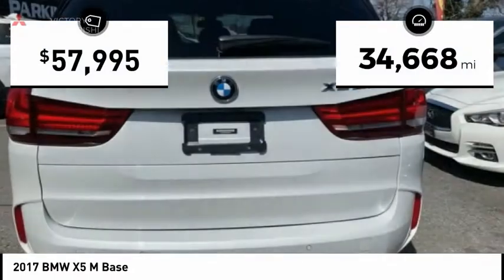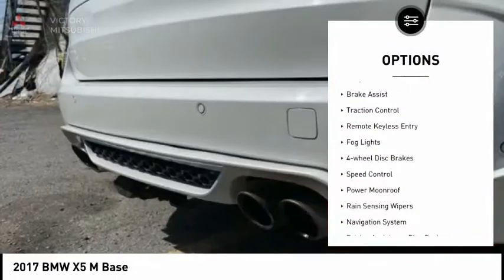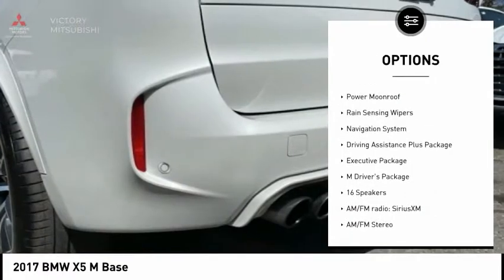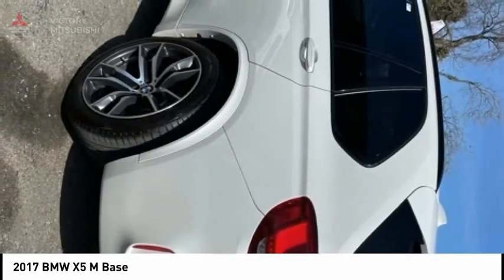This vehicle has less than 35,000 miles. Here are some of this vehicle's great options: electronic stability control, alloy wheels, brake assist, traction control, remote keyless entry, fog lights, four-wheel disc brakes, speed control, power moonroof, and rain-sensing wipers.